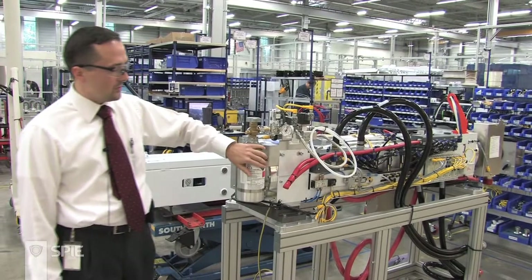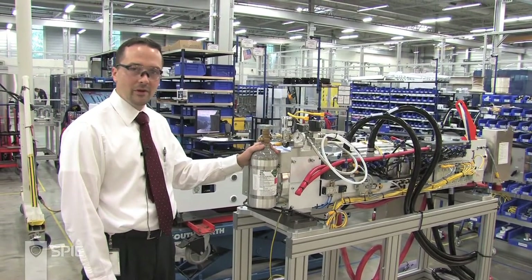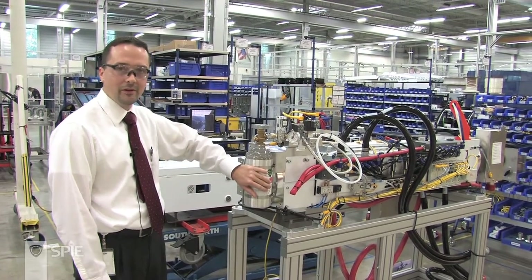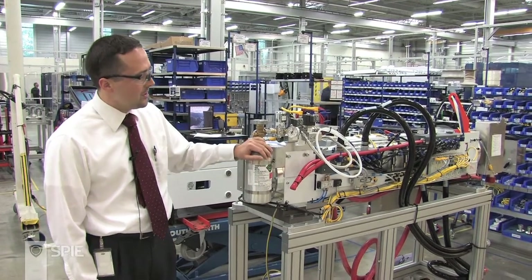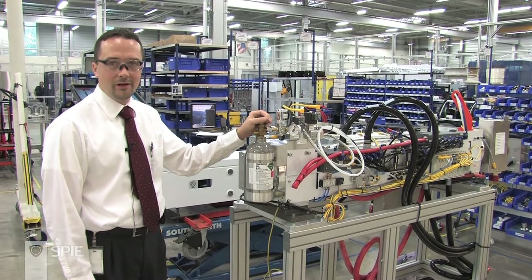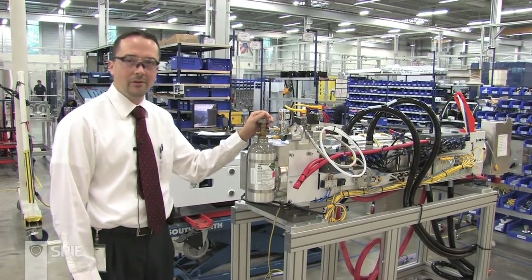Worthy to note is that this type of laser is powered — in quotation marks — by this premixed gas bottle, which allows a customer to operate for roughly a year at a time before needing to replace the bottle. After this step, once we have installed all of the hoses, electrical connections, and sensors, the laser will move on into the final test step before we ship it out to our customers.